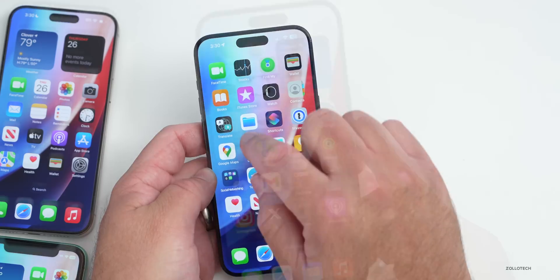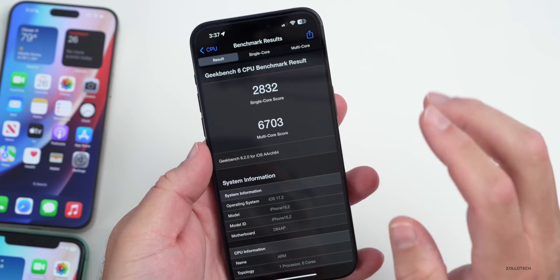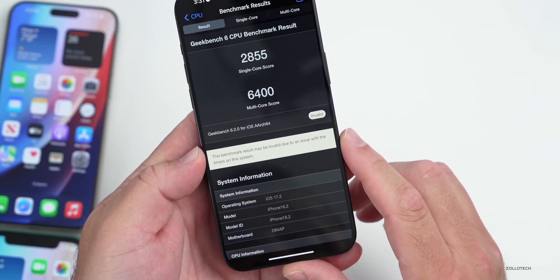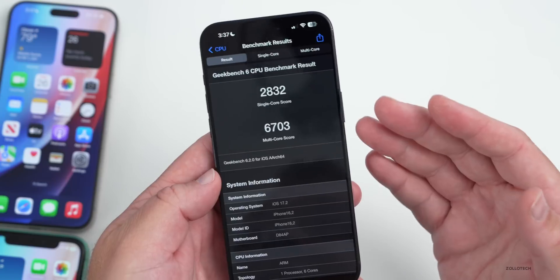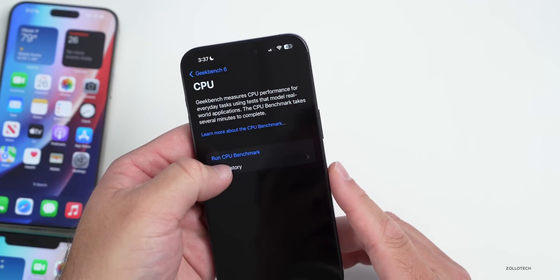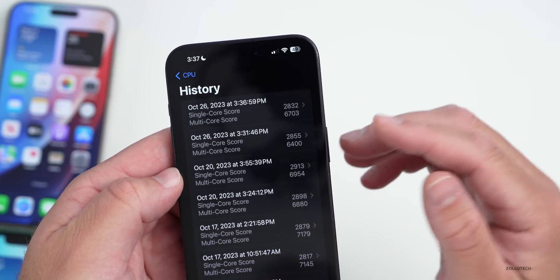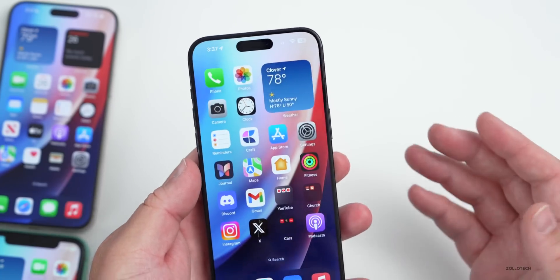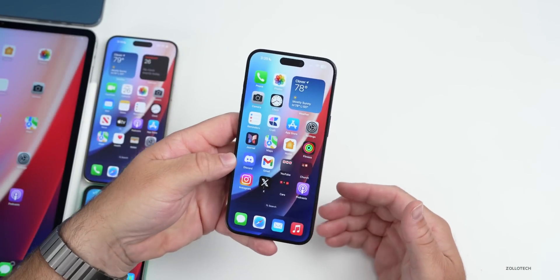Looking at benchmarks, the phone isn't very hot at all. The benchmark result may be slightly low since it crashed the first time and had to be re-run. The result was 2,832 for single-core and 6,703 for multi-core — a little lower than iOS 17.1, probably due to the re-run. I'll re-run this again on the weekend to compare. It doesn't really feel slower, but it is a beta 1 so I'm not too concerned.